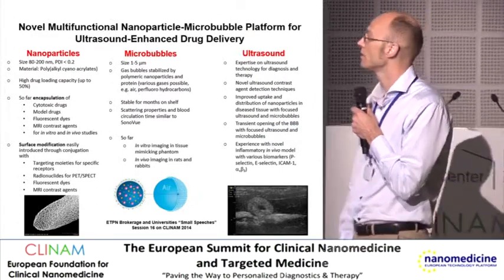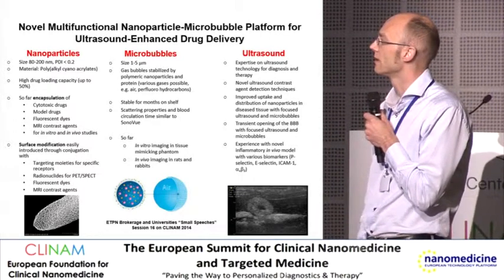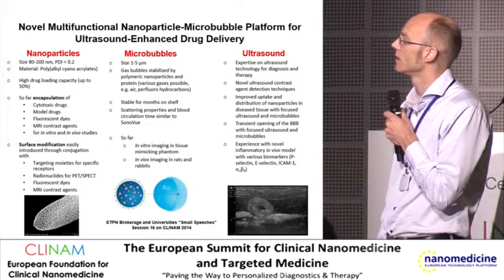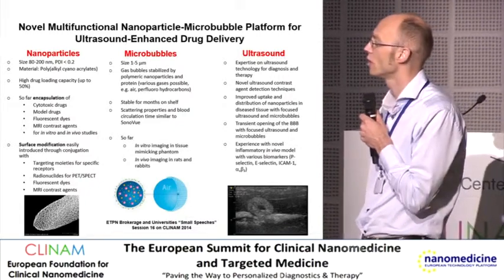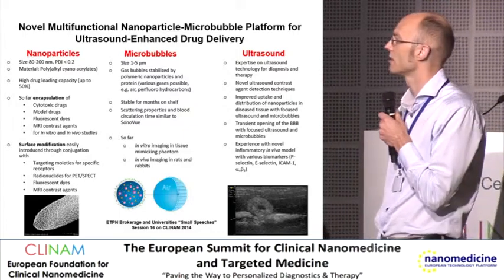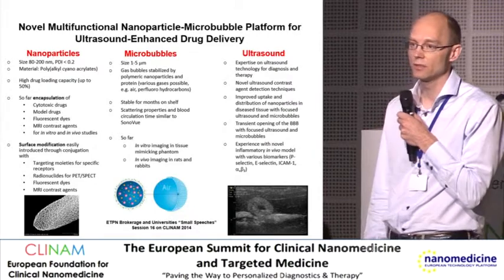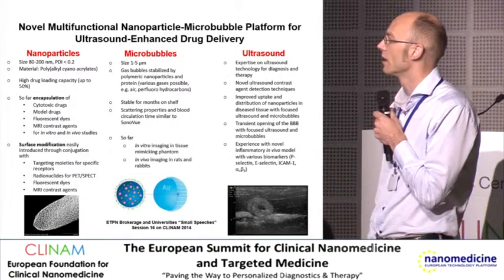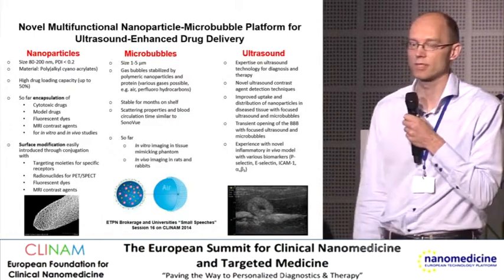The nanoparticles have typically a size between 80 and 200 nanometers, which can be slightly tuned. It is a one-step synthesis of polymeric nanoparticles with a PEG corona. The PEG interacts or reacts with the monomer and initiates the polymerization. These particles are biodegradable, biocompatible, and the degradation time can be tuned by choosing the length of the alkyl chain. We have a high drug loading capacity with these nanoparticles and have encapsulated cytotoxic drugs, for example docetaxel.